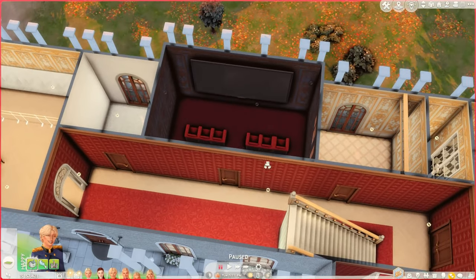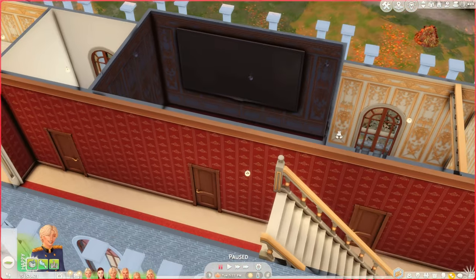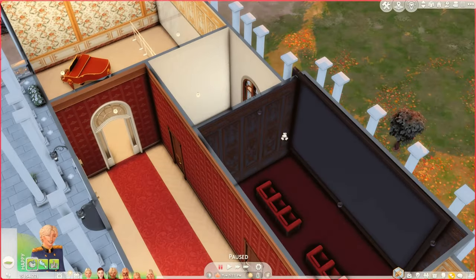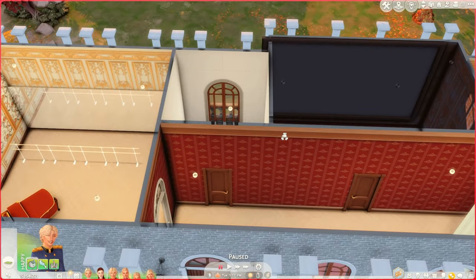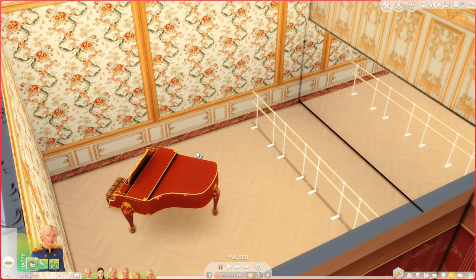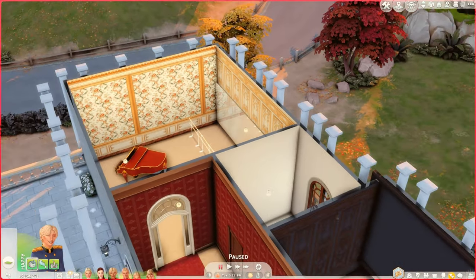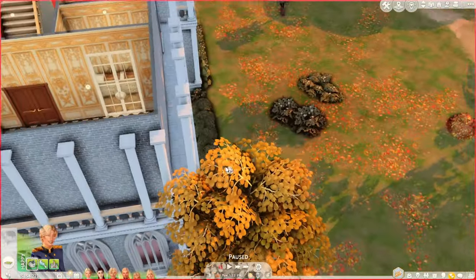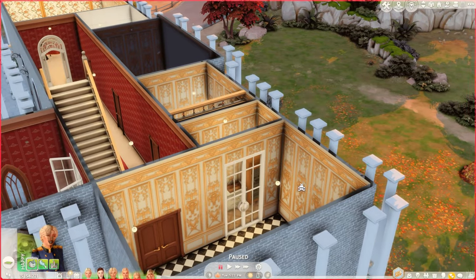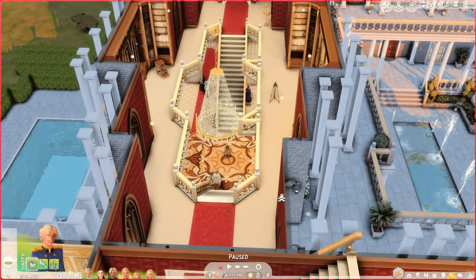Then over here we have the family TV room — the family theater. It's very cute, we have this large TV. Then over here we have a bathroom, and this is the family music and ballet room, where they practice dancing and hire someone to play the piano while they dance. The bathroom here serves the gym on this side. In the gym, we have two sinks, a fridge for water or healthy drinks, and hot towels.